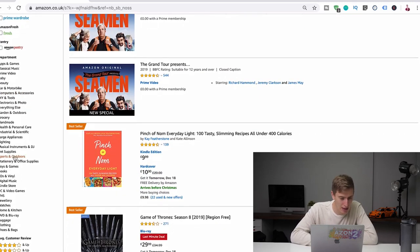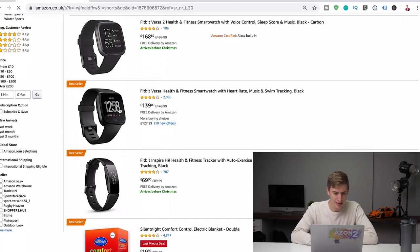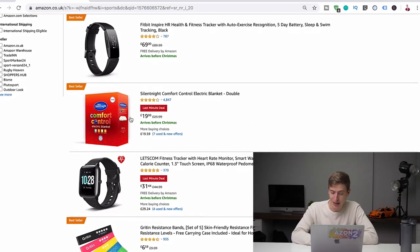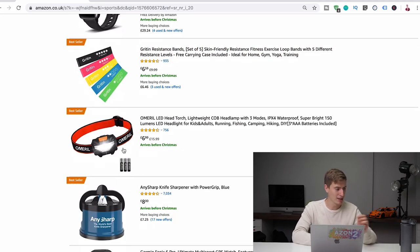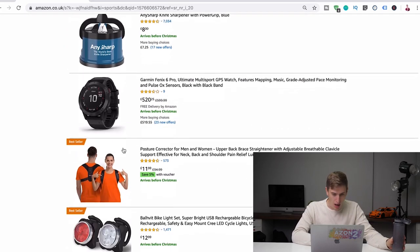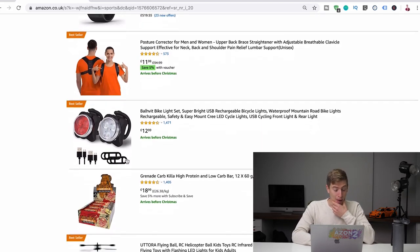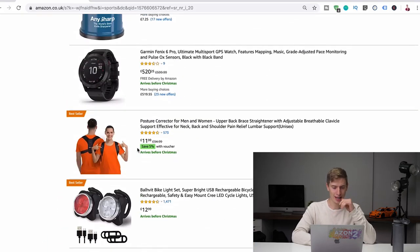So we go on the left here and let's say Sports and Outdoors. Now we can kind of see what the bestsellers are in Sports and Outdoors. Obviously we're not going to be selling Fitbits. An electric blanket, resistance bands — that's something we can sell. A head torch is something we can sell. A posture corrector — I need one of those — a posture corrector is something we can sell. A bike light is something we can sell. So let's take the posture corrector.